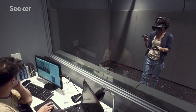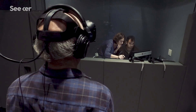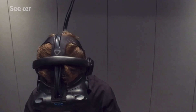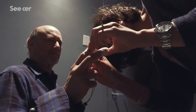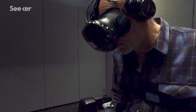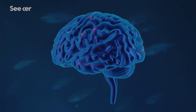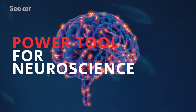The Huberman Lab is using virtual reality to test some of the ideas and mechanisms that we've discovered in mice, in humans, by combining visual stimulation through the VR with auditory stimulation and even tactile stimulation — what we call mixed reality. So you can create brain and body sensations that are extremely realistic. From that standpoint, it's not just a tool, it's a power tool for neuroscience.